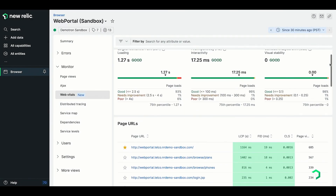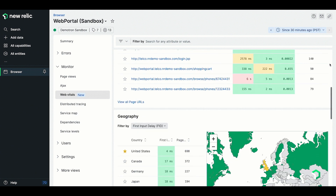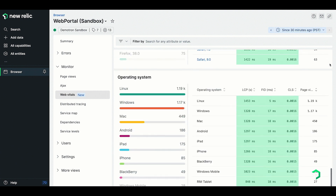We noticed very quickly that our score was very low, so we implemented a program where we brought technical SEO in-house with our own engineers and we set about improving our caching, improving our server-side rendering, and image compression.